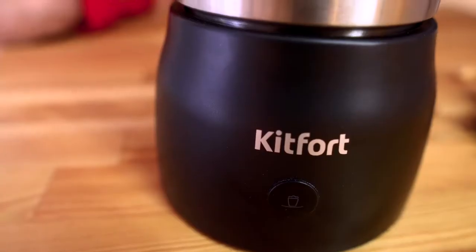Third — the Kitford KT712 automatically shuts off in all modes when the cycle is complete. So you don't need to worry about the milk boiling over or burning.